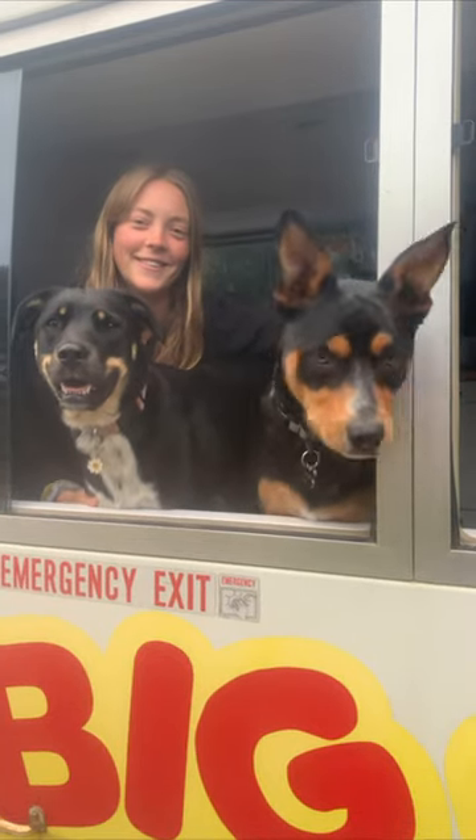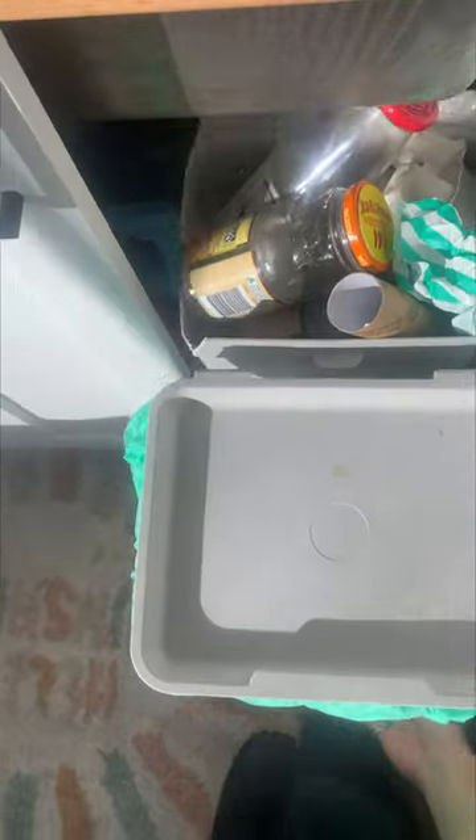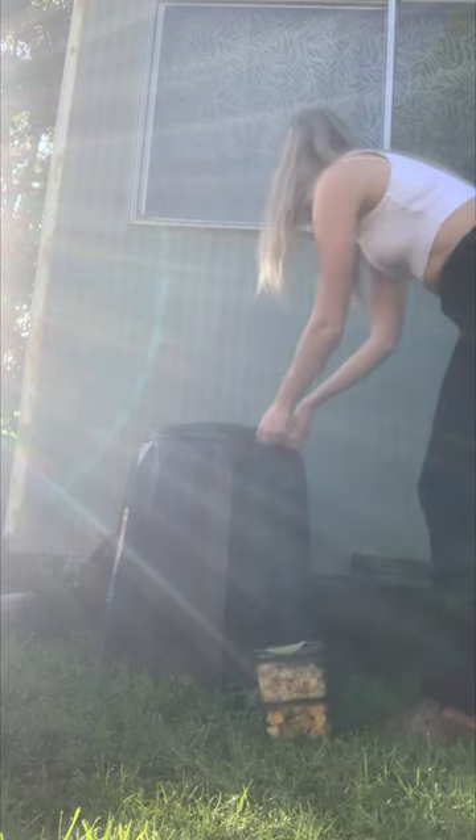We get rid of our rubbish living in a school bus. We scrape all of our organic and food scraps into this sealed container, and then under our kitchen sink we've got a landfill bin and a mixed recycling bin. We don't get a bin service here, so we literally only throw our bins out maybe once a month.